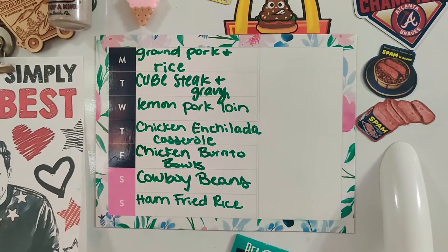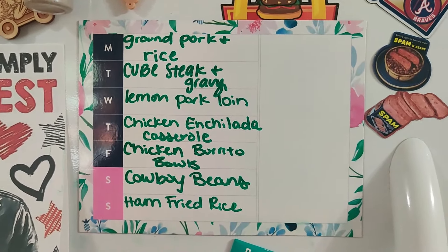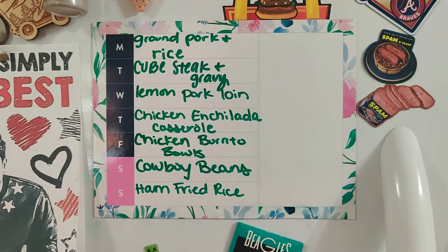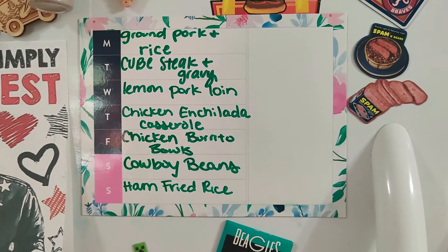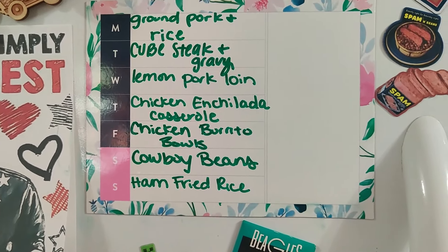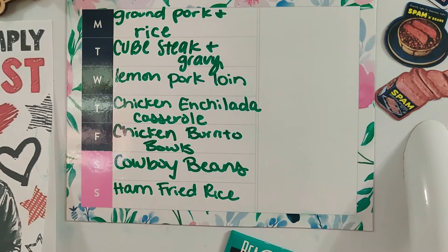Here is the meal plan for the week. We're going to have ground pork and rice — that's a new recipe. Cube steak and gravy. Lemon pork loin with roasted potatoes and stuff. Chicken enchilada casserole made in the crock pot. Chicken burrito bowls made in the instant pot. Cowboy beans and ham fried rice.